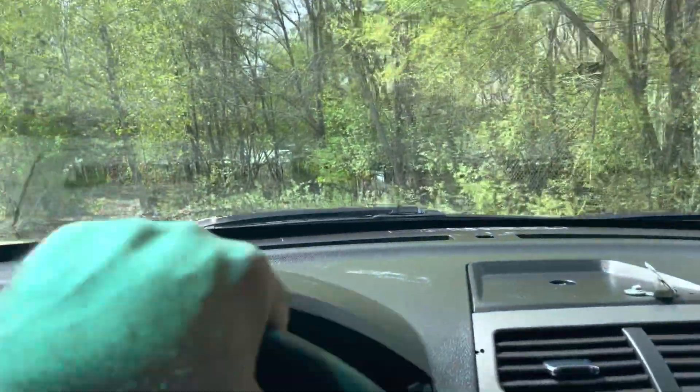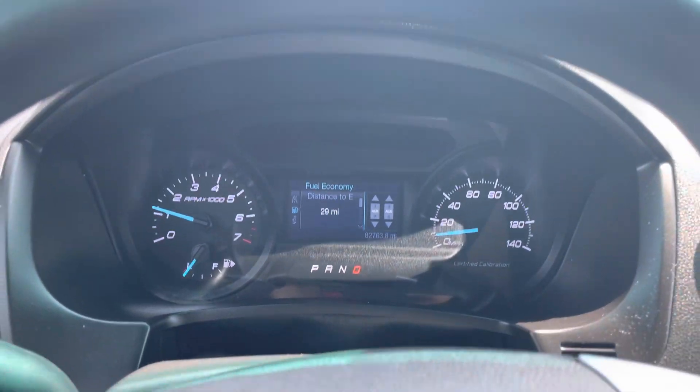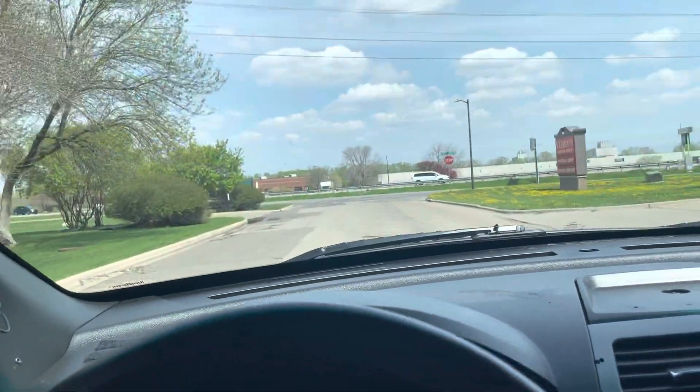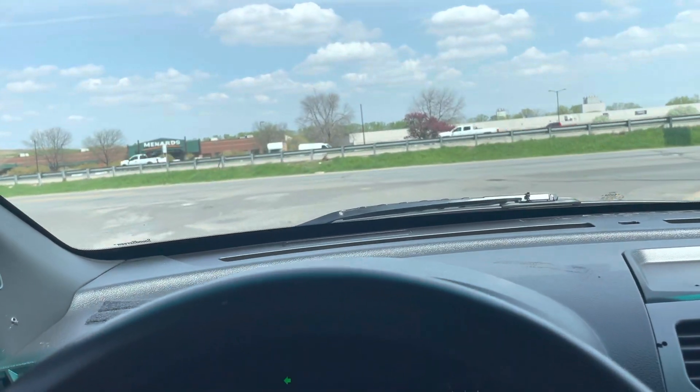AC is blowing ice cold, nice turning radius, and look at the miles on this thing — 82,763. That's considered really good miles on a 2013. A lot of people like this body style. In 2016 they changed the body style, and then again in 2019.